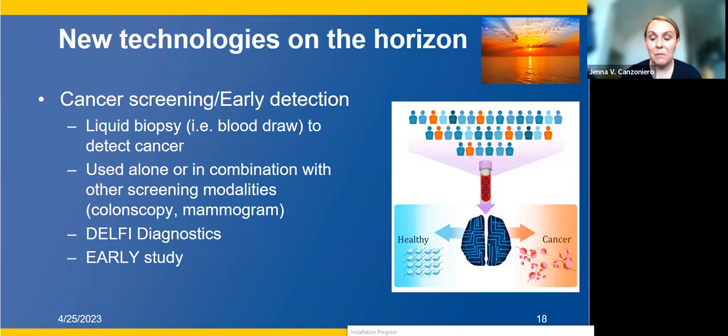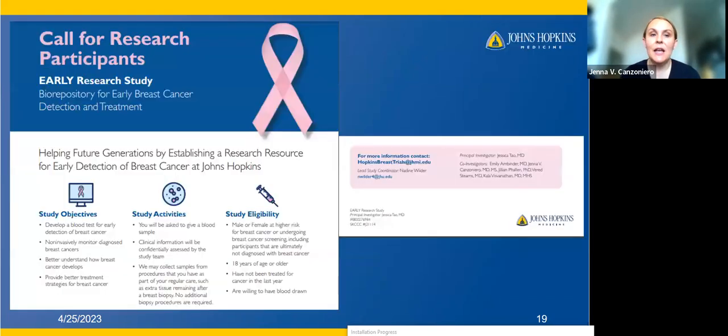There's a study that I'm helping to run called the EARLY study. This is for patients without a history of breast cancer who are going for a mammogram and biopsy because they've had an abnormal mammogram. If you have an abnormal mammogram and are coming back for a biopsy, we're doing a liquid biopsy at the same time as your tissue biopsy, trying to see if we can use similar technology to the Delfi Diagnostics approach to determine if that mass being biopsied is going to be cancer or not. If you have friends potentially interested in enrolling, we're very excited to be getting this study going.